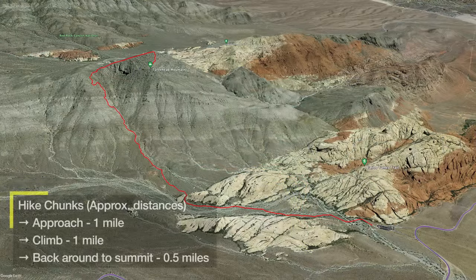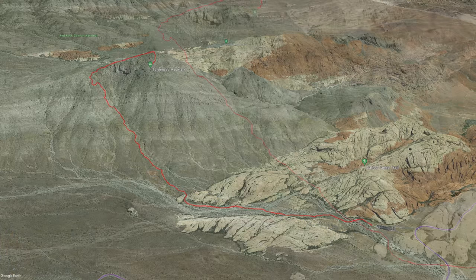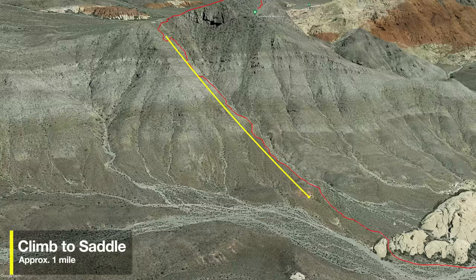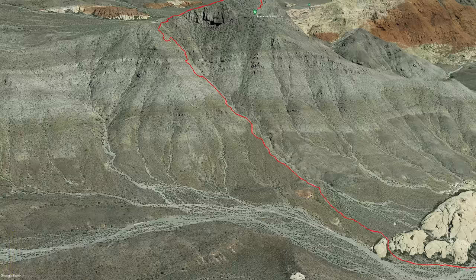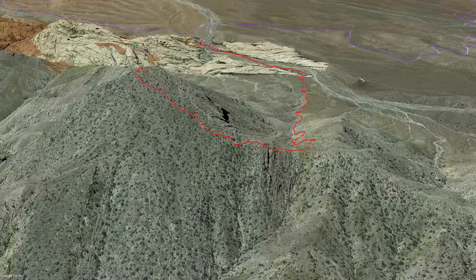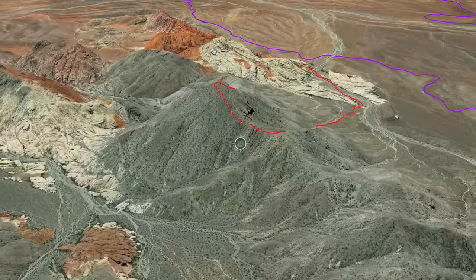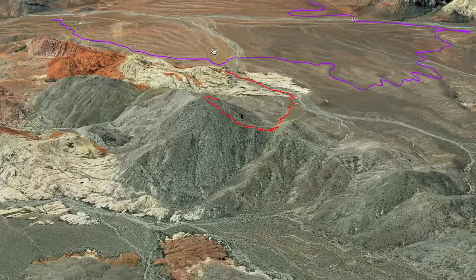I like to break this hike into three distinct chunks. The first mile is basically a gradual uphill — pretty easy as we go up along the wash. The second mile is steep all the way up to the saddle just underneath Turtle Head Peak. Then there's a half mile up around the back to the summit, giving you two and a half miles one way — about five miles total.